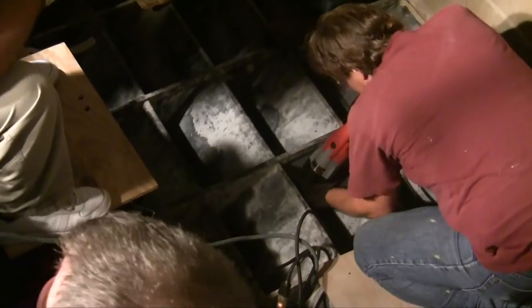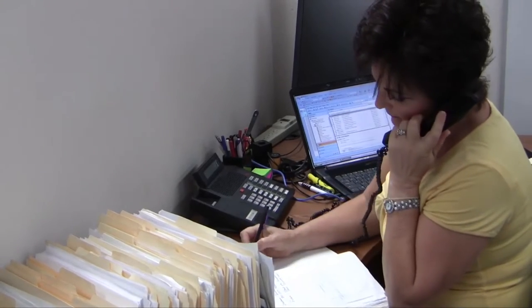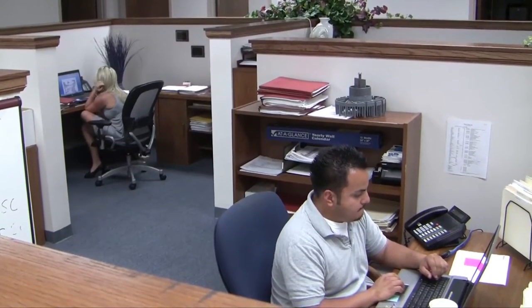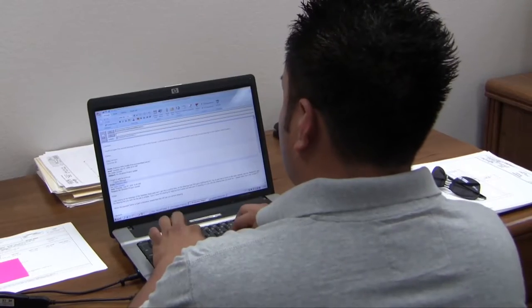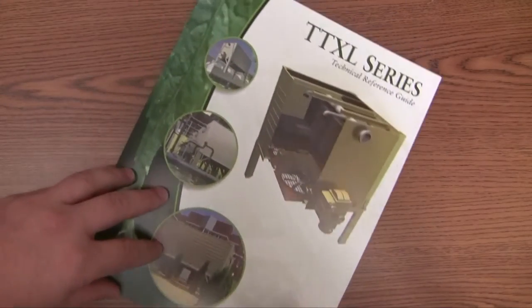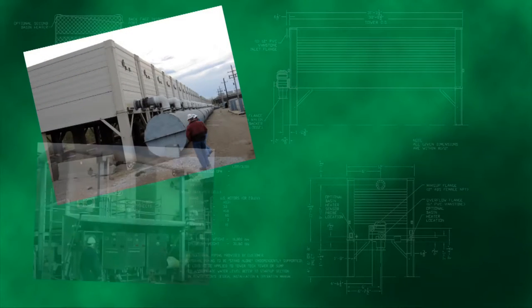Our customer service hotline gives customers a personal link to highly experienced service representatives who can help you create a PM plan for inspections and service, plus provide immediate answers to any technical question and help you obtain spare and replacement parts as needed. Preventive maintenance reduces operating costs and unscheduled downtime.